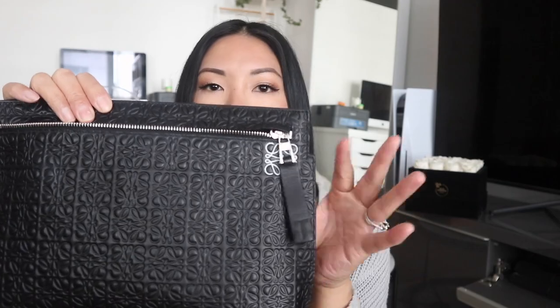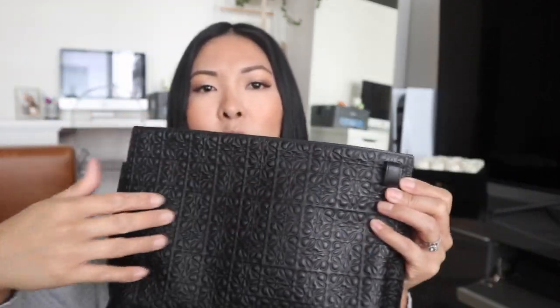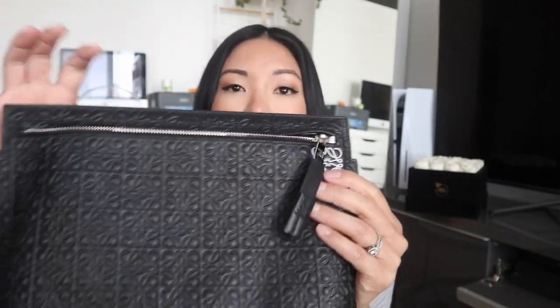They also sell a version with straps on the back so you can use it as an actual purse — I'll link that down below too. If you have any questions about this gorgeous Loewe Tea Pouch, please leave them in the comments. Until next time, I hope you have an amazing day — thank you so much for watching and supporting my channel. Bye!